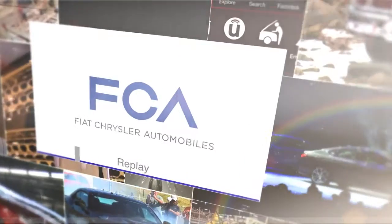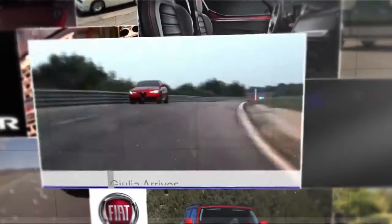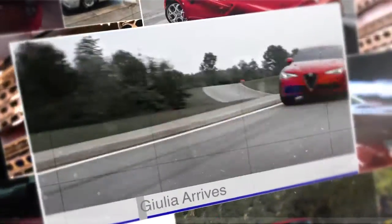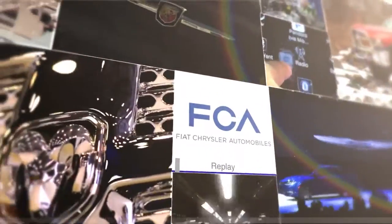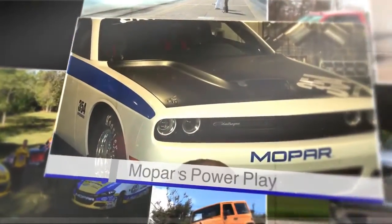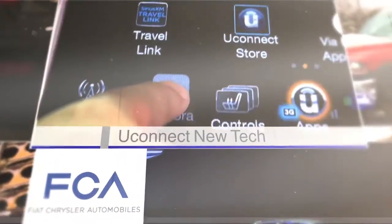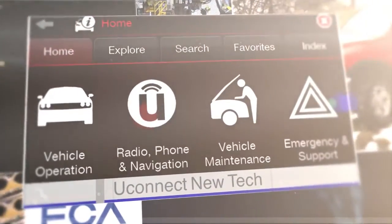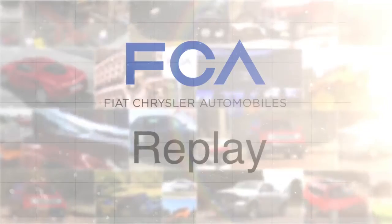Top Stories Worldwide at FCA. This week's FCA Replay covers Julia Arrives, Mopar's PowerPlay, and Uconnect's new tech.